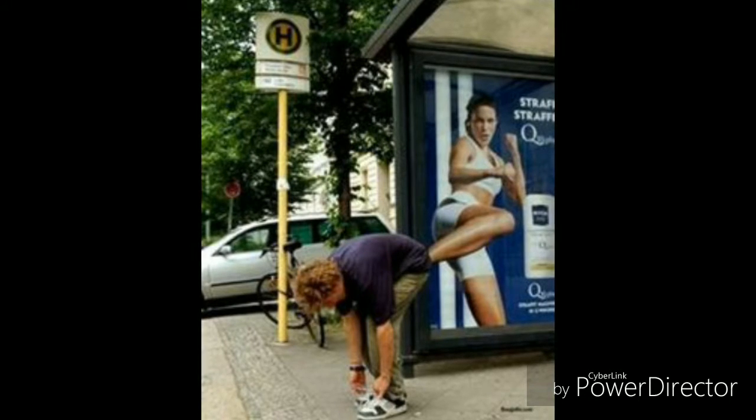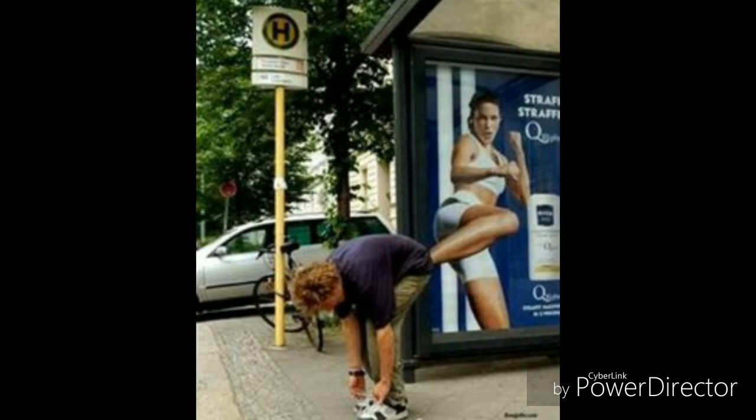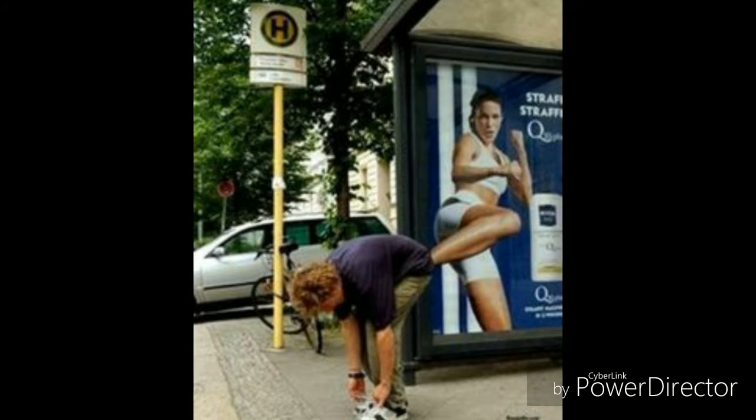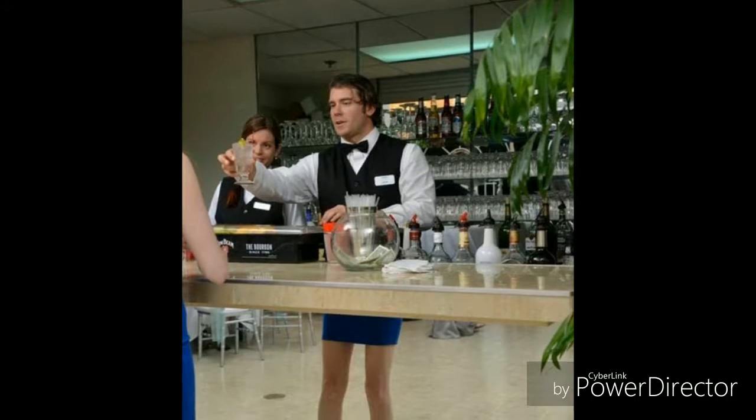This one — how can we forget this! He kneeled down to tie his lace, and at the same time the poster makes it look like the girl is kicking him. It really looks funny.